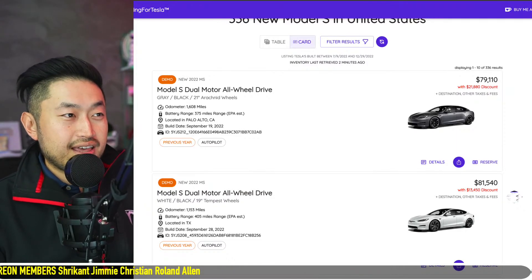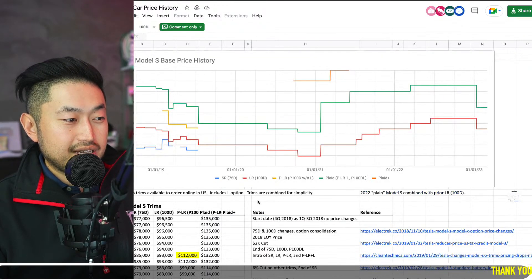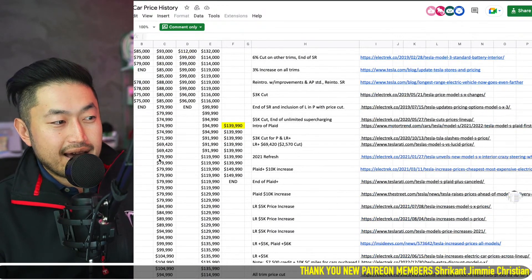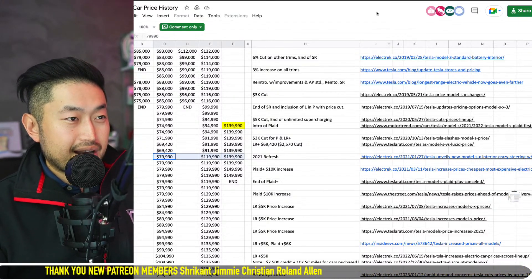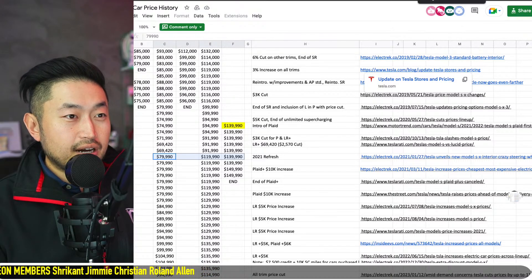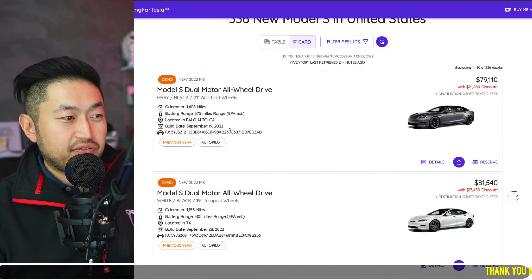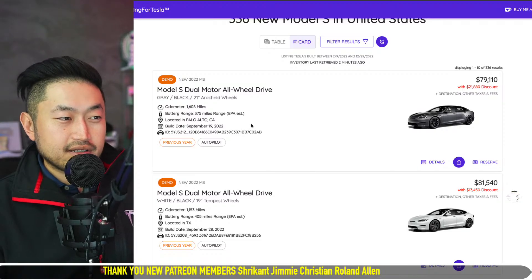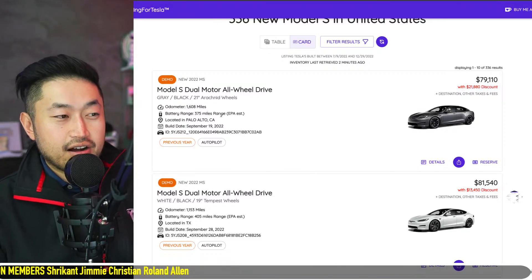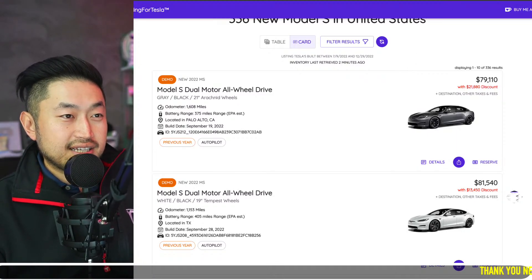This is lower than retail prices we've seen in the past. If we look at what the price of a refresh Tesla Model S was when it first came out, it had an $80,000 base price point. This vehicle had an MSRP of around $85,000 to $87,000 at the time, and there's still a massive discount on top of that. Definitely some pretty huge discounts.